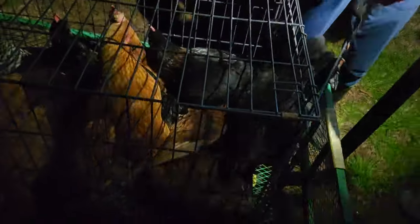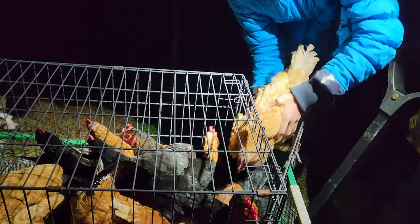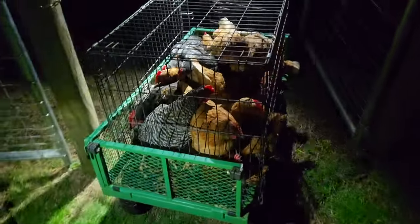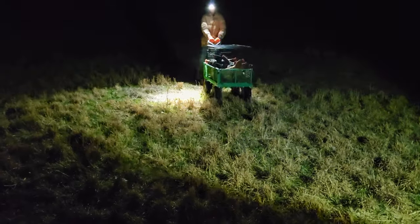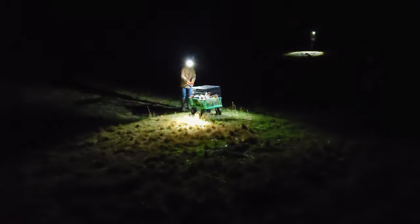Here we go. My friends have 16 chickens, and the pen that they're currently in is getting pretty well worn down, starting to turn to mud, and they're wanting to go ahead and get them moved to a different location. They're putting them in chicken tractors out on pasture. It's hard to tell here in the dark, but they're not moving them too far — actually going about 100 yards or so over to where the chicken tractors are parked, and then they'll be able to move them on pasture every day to a new spot.